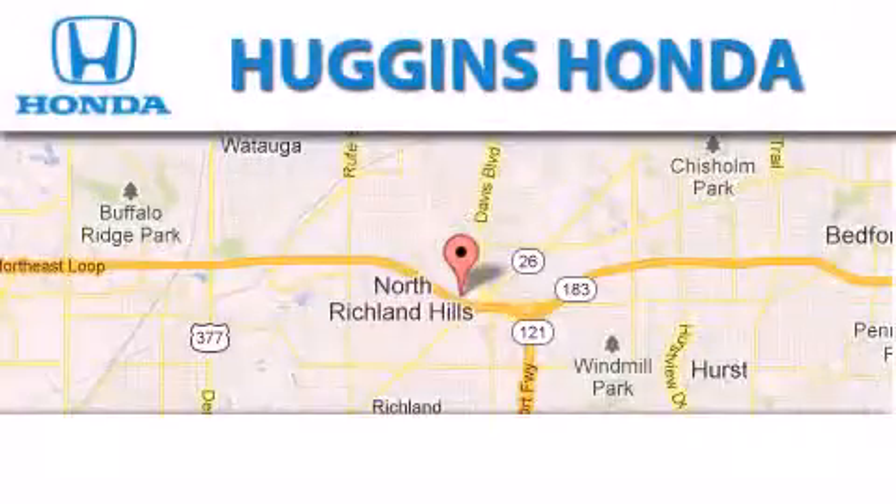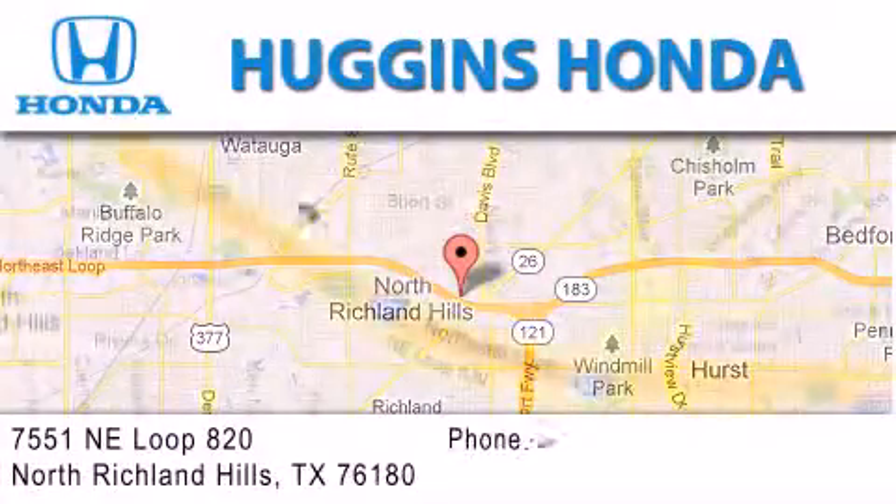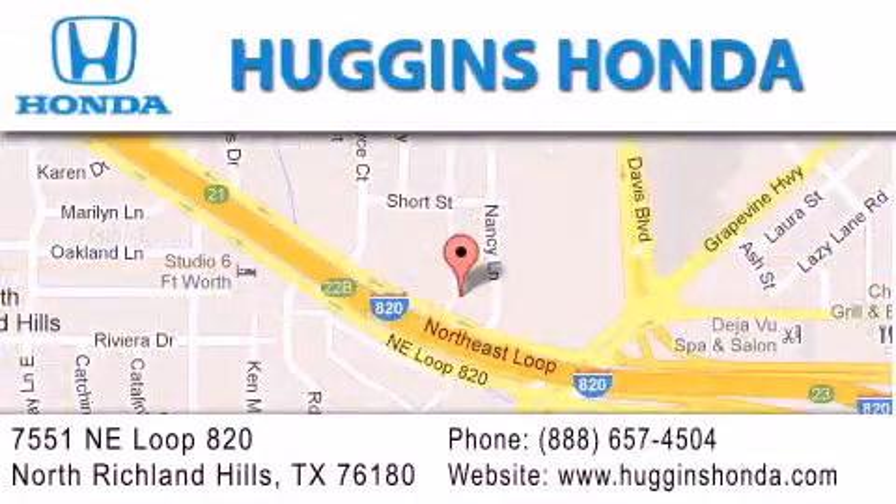Thank you for considering Huggins Honda for your next vehicle. If you have any questions, please visit our website, give us a call, or stop by our dealership located at 7551 NE Loop 820 in North Richland Hills.